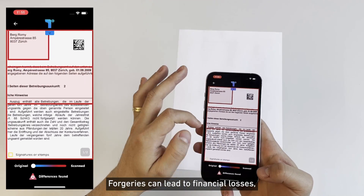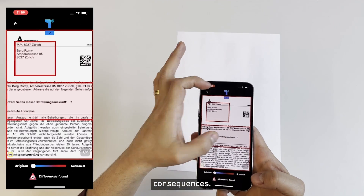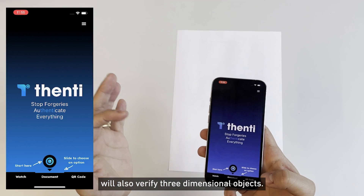Forgeries can lead to financial losses, identity theft and other serious consequences. In the future, the Fenty app will also verify three-dimensional objects.